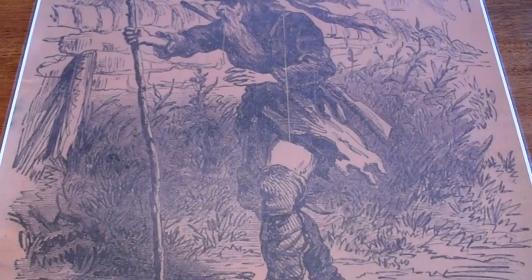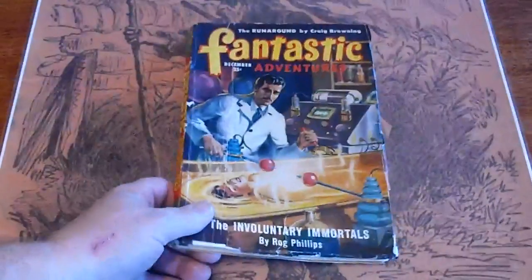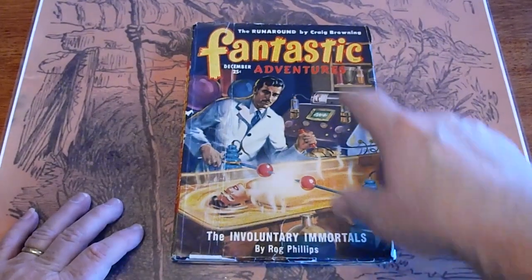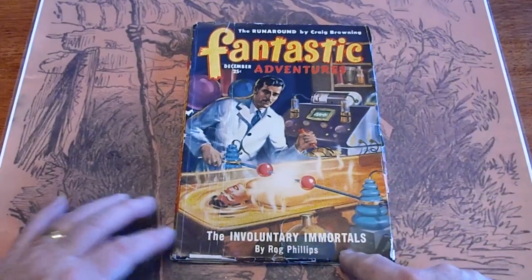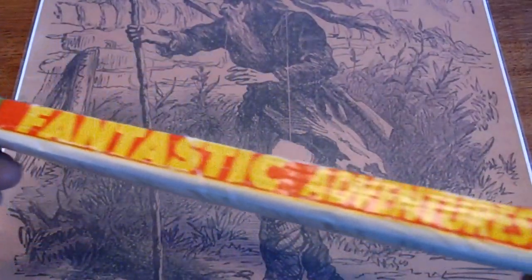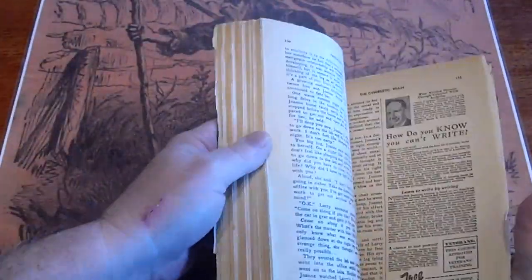Fantastic Adventures, December 1949. It's a large copy, pretty good condition. Got some foxing along the edges, small piece missing there. Pages are white.